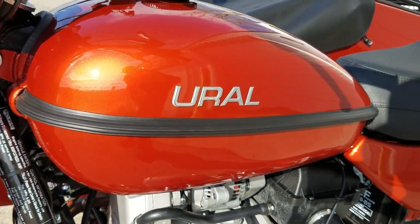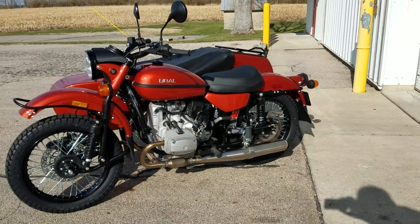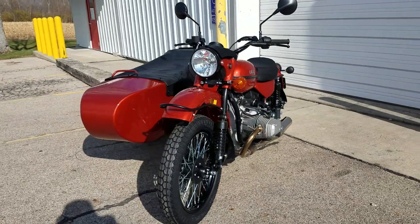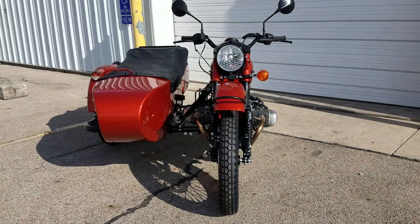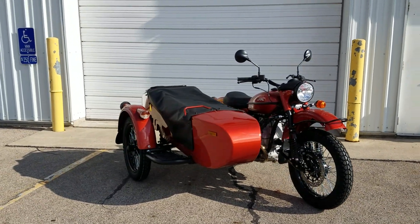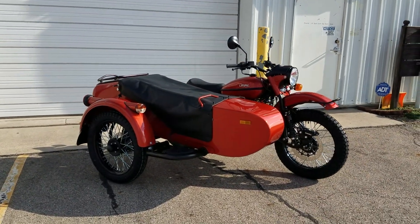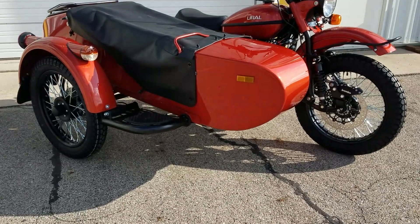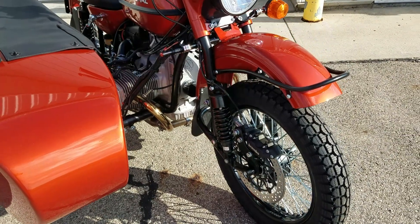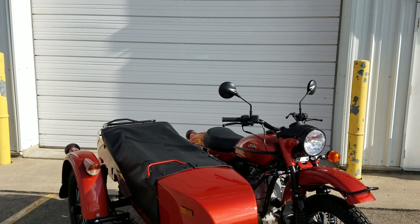Somebody commented the other day that it's always cloudy in our videos and the sun never shines. Well, the sun does shine — we always try to do videos on overcast days, but we've had a lot of sunny days lately so we decided to do this one in the sunlight, which provides different colors and hues that you see on the paint.